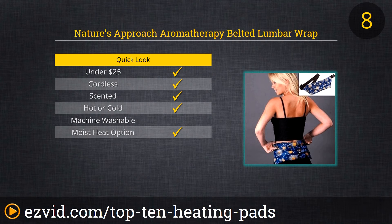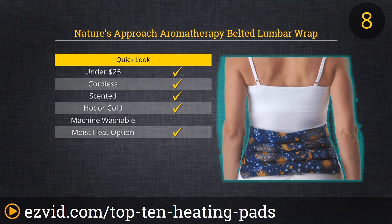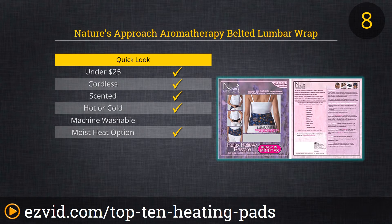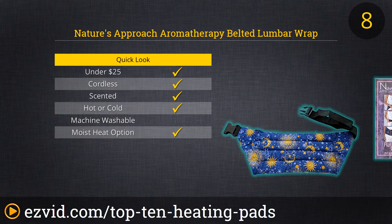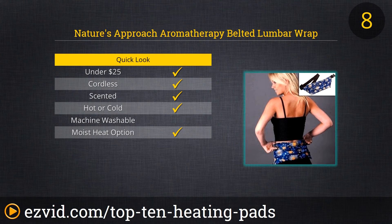Number 8 on our list is Nature's Approach Aromatherapy Belted Lumbar Wrap Herbal Pack. This herbal pack can be used as either a hot or cold heating pad. It comes in five pattern options and is made and filled with all natural organic materials, making it 100% safe for people, pets, and the environment. This pack is functional, meaning that you're able to wear it around your body while you run errands, sit in your car, or do things around the house. It also prevents moisture loss from your skin. The aromatic blend of herbs and spices is sure to relax you.